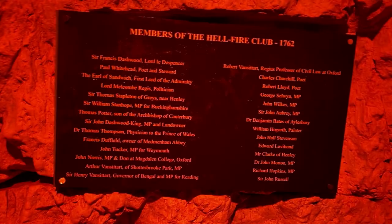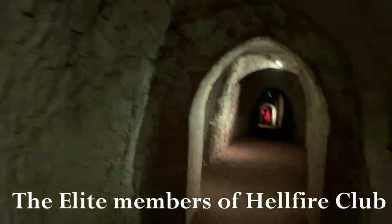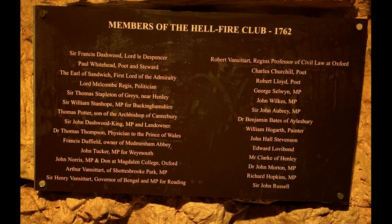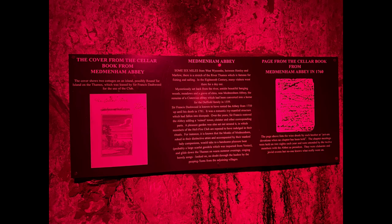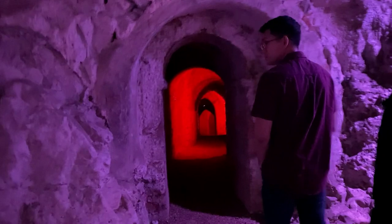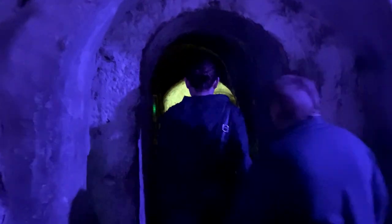Let's talk about the Hellfire Club. Members are various political and socially important figures of the time. Their motto is: do what thou wilt. Activities were allegedly sex parties, orgies, drinking, wenching, and mock rituals. The club was originally named the Brotherhood of St. Francis of Wycombe. Meetings are held twice a month.